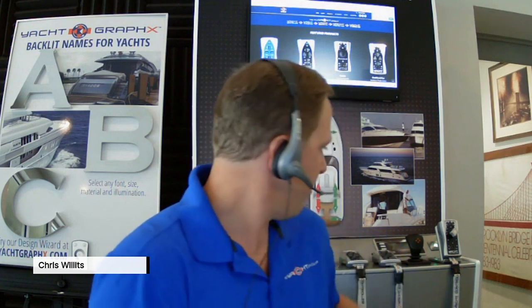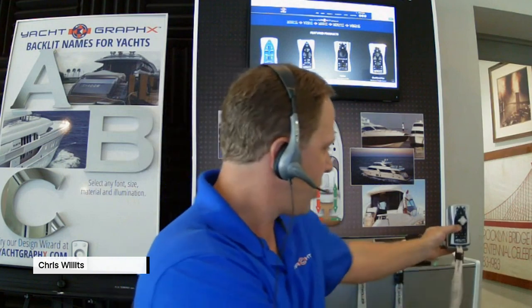Best practices include wearing the lanyard so the remote stays around your neck and doesn't fall overboard. The remote runs on three triple-A batteries, which we recommend swapping out about once a boating season. There's a visual indicator on the remote to let you know when batteries need replacing. The wireless joystick remote has a lithium-ion charging station — just place it back on the charging cradle and it'll charge right back up.